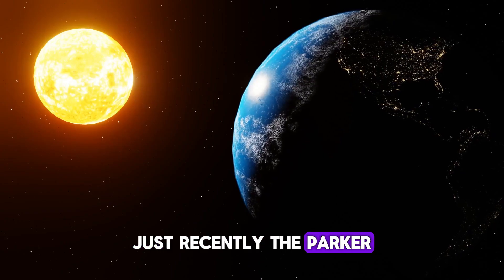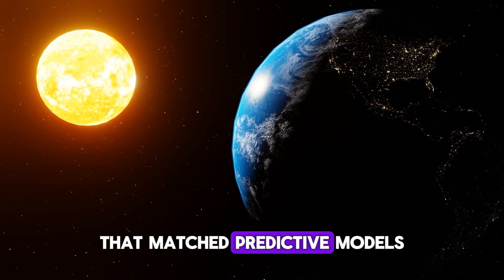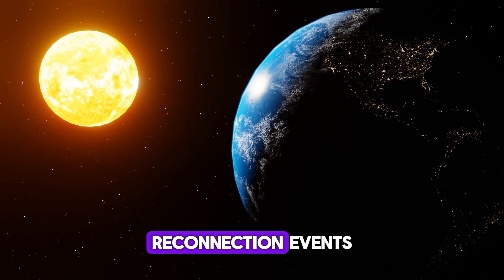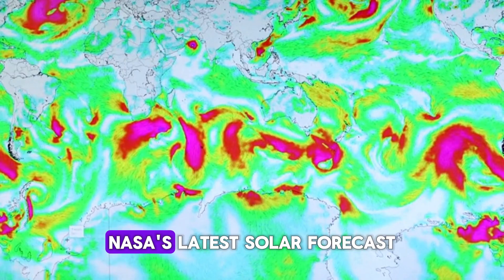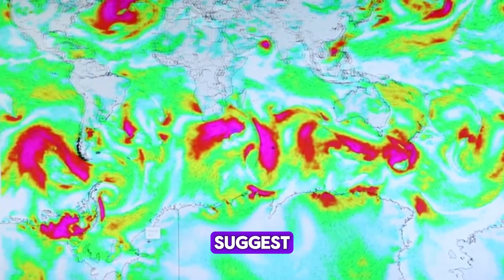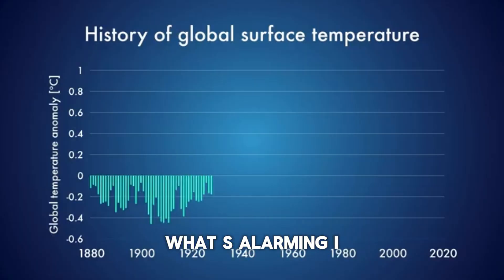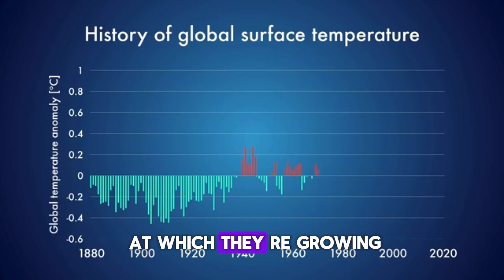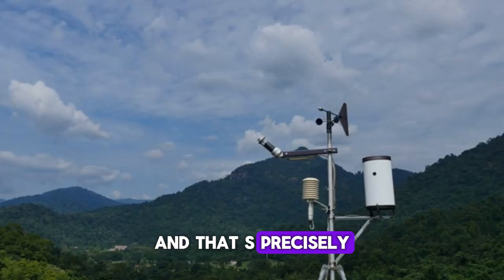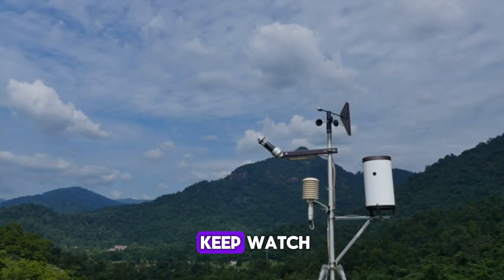Just recently, the Parker Solar Probe picked up on unusually dense solar winds that matched predictive models of intensified reconnection events — a sign we're in for more turbulence. NASA's latest solar forecasts suggest we're only beginning to feel the stormy effects. What's alarming isn't just the volume of solar events, it's the speed at which they're growing. And that's precisely why the next part of our journey dives straight into the tools that help us keep watch.